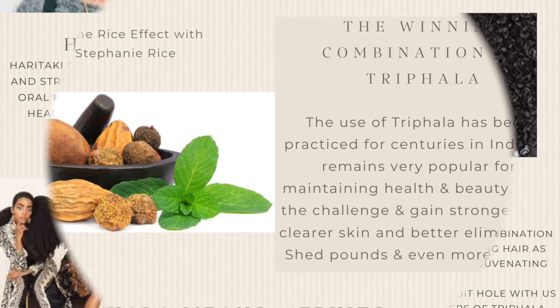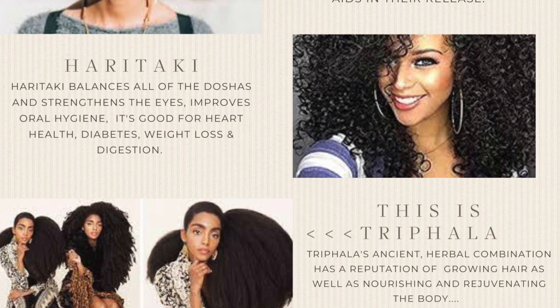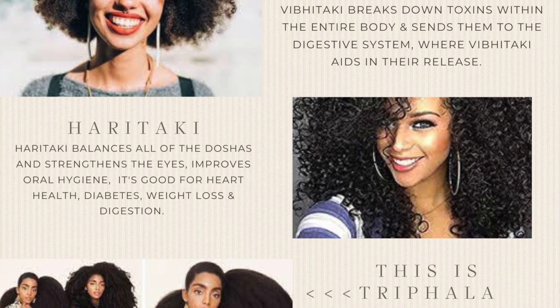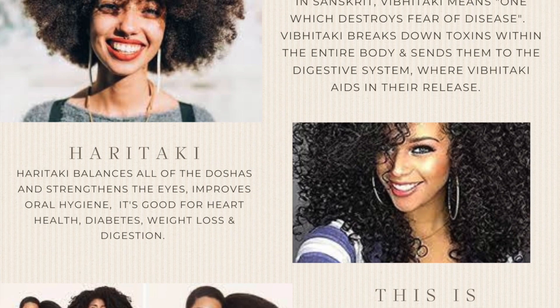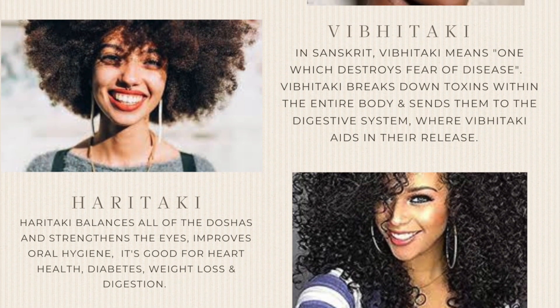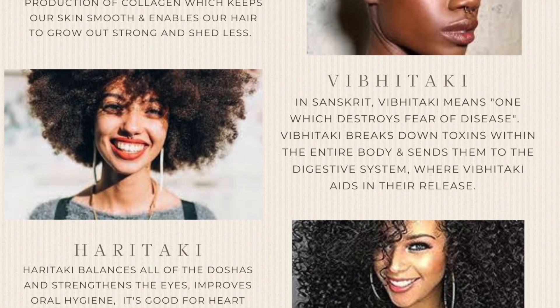Throughout this video, links to our previous videos going in depth about Trifola's benefits, the challenge, and recipes will appear at the top of the screen as well as the end screen. To learn more about how to join us in the challenge, be sure to take a look in the description box. So let's get to it.